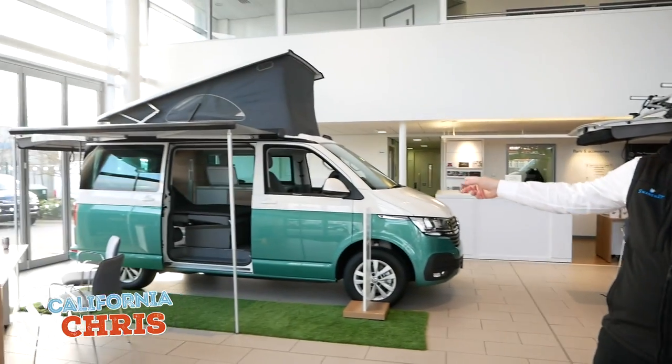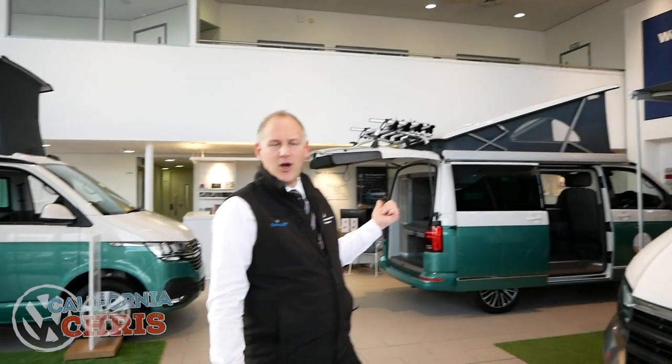Hi everybody, welcome back to California Chris. Today as you can see behind me we've changed our showroom around a little bit because we've got launch week this week. We've got the California Coast over here and then directly behind me we've got the Ocean model. We thought today, as they're in the showroom this way around, we'd have a quick look at the two. We've done comparisons before but thought it'd be a little bit different this time because they're next to each other. So we'll have a quick look around the Coast and look at the differences between that and the Ocean model, and I'm also going to give you the things that I order for stock.